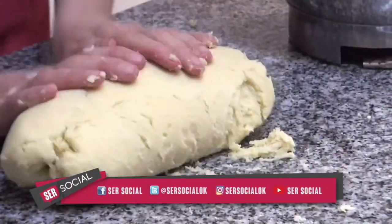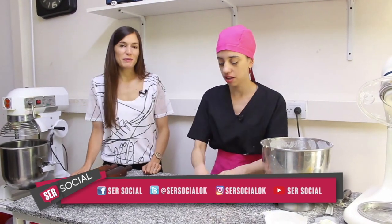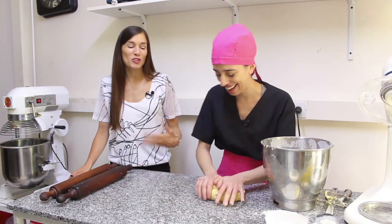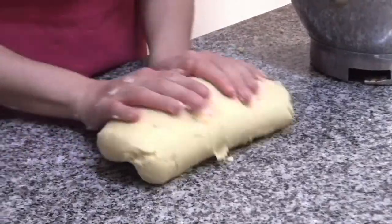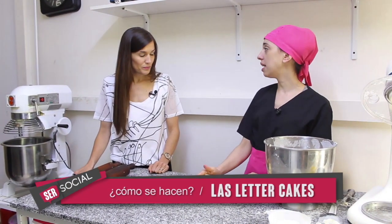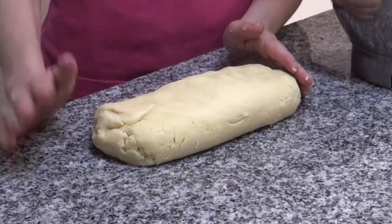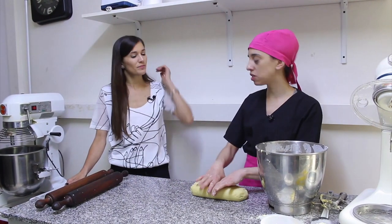Es una linda masa compacta que es de fácil trabajo. La tenemos lista para empezar a trabajar. ¿Siempre conviene dejarla reposar un poquito en heladera? Claro. Lo que vamos a hacer es estirarla, mandarla a frío para que repose y ahí vamos a cortar.